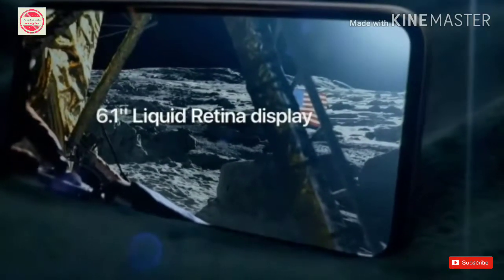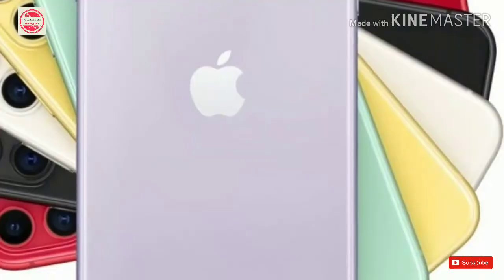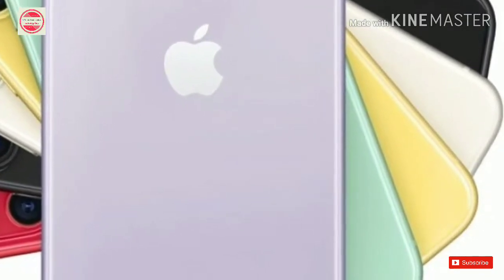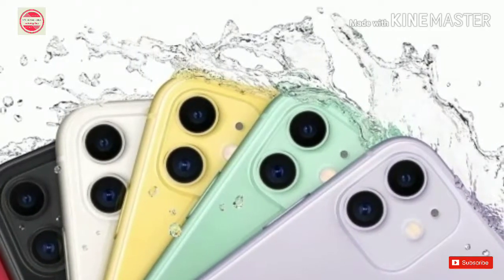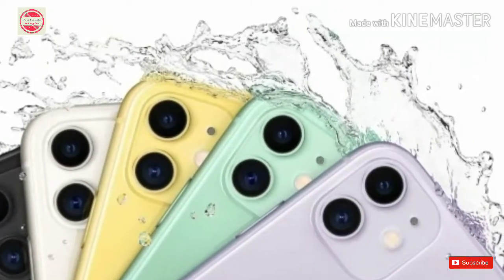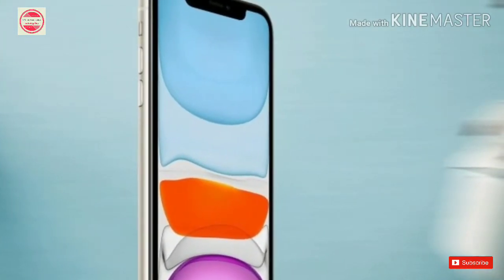iPhone 11 specifications: iPhone 11 features a 6.1-inch Liquid Retina display and is powered by Apple's new A13 Bionic chip. Apple claims that the A13 Bionic chip brings the fastest CPU and the fastest GPU present in any smartphone to the iPhone 11. iPhone 11 runs on iOS 13 that brings features like dark mode, sign-in with Apple, and expanded haptic touch support.